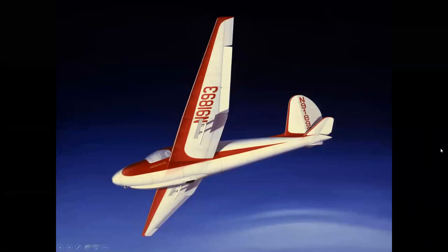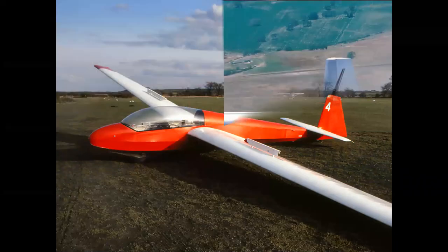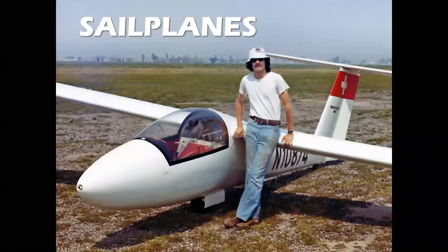Gliders and sailplanes: a fond look back at the golden age of soaring. Hello everyone, welcome to Celebrating Aviation with Mike Machette. We have a very special episode today.